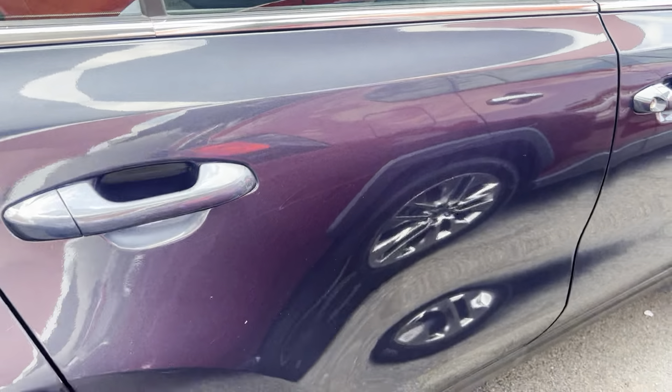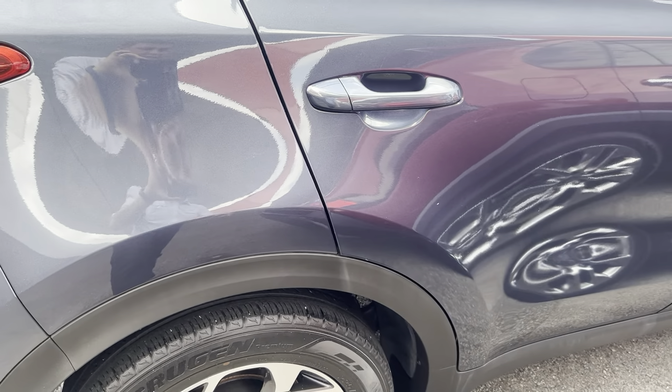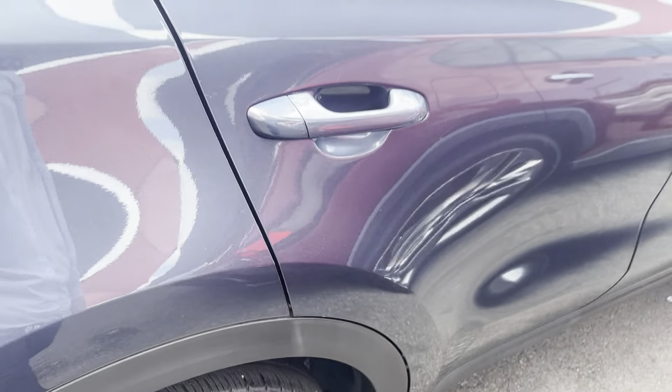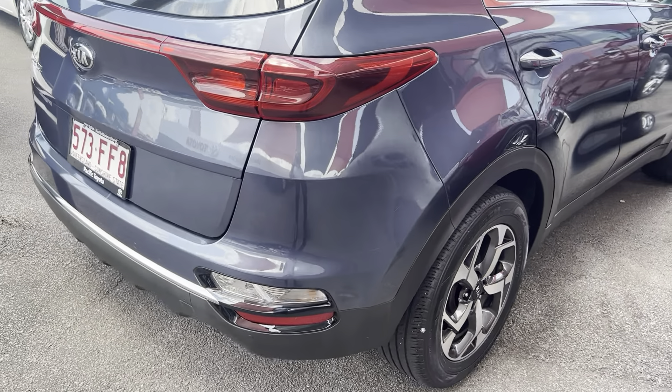There is a light mark just through here that should just come out with a bit of a buff. I can get the boys to buff that for me. There's a bit of a stone chip mark just there — actually that should just come out with a bit of a buff as well. Coming through to the rear of the car now.